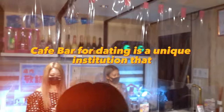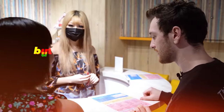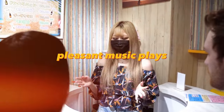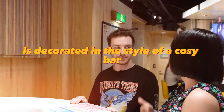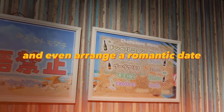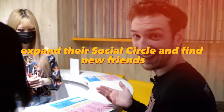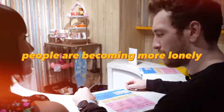A café bar for dating is a unique institution that offers visitors not only delicious food and drinks, but also the opportunity to make new acquaintances. In this café there is a friendly atmosphere, pleasant music, and an interior decorated in the style of a cozy bar. You can sit at a table, chat with interesting people, and even arrange a romantic date. It is perfect for those who want to expand their social circle, especially as technology makes people increasingly lonely.